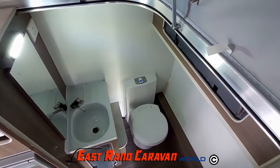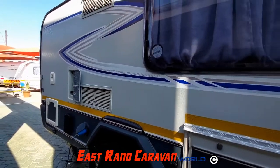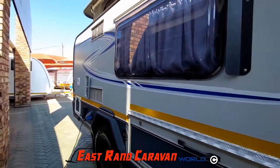The caravan comes standard with a 220-volt or gas geyser and a built-in 60-liter water tank.